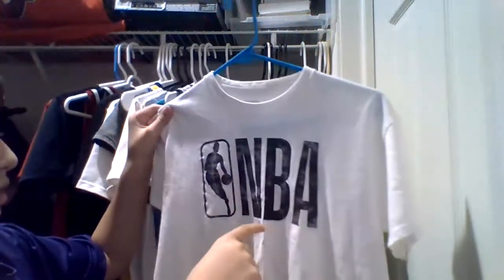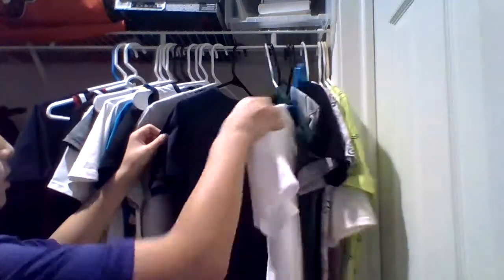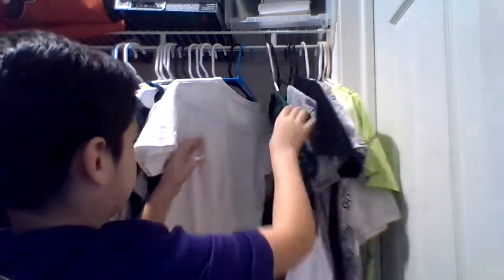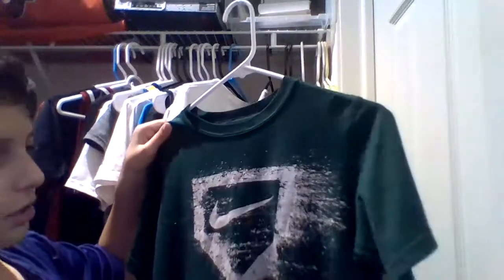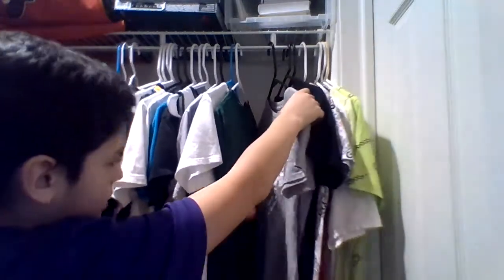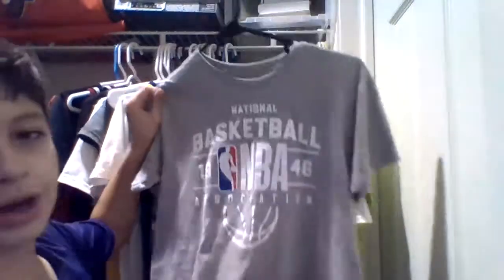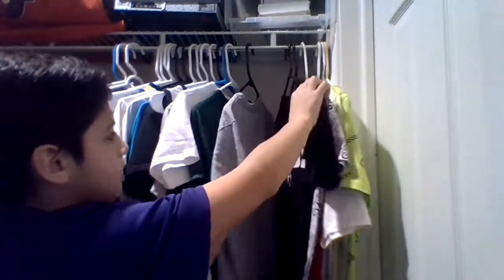Then you got another NBA shirt, very plain — NBA large. Since when did I wear large? Got the NBA logo, looks kind of rough and tough. Then you got this plain green Nike baseball shirt — I can tell it's a baseball shirt because it's got the baseball design with that powder stuff all over it. And the brother of that black one — it's the exact same thing but gray. I love the NBA.